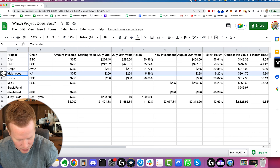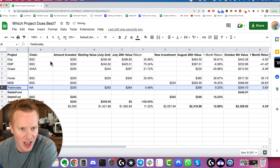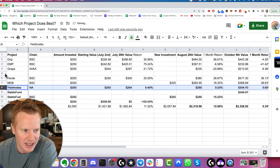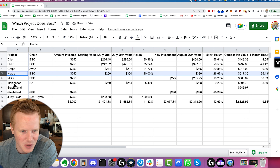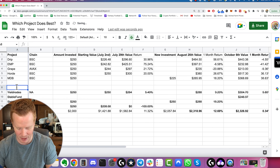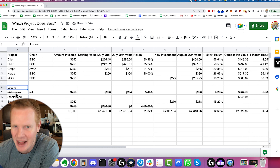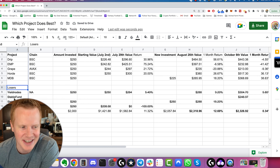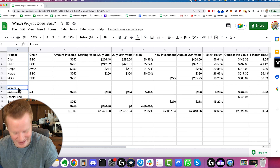Also, Yield Nodes — I'm going to delete that and put it down here and just call it a loss for the time being. It's too complicated to figure out what to do with that on the spreadsheet, so we'll put that in the losers column. Nothing against them or their teams or people who are still investing. I'm not saying Yield Nodes is gone, I'm not saying Stable Fund is gone — just for the purposes of this video, it's not going to work.